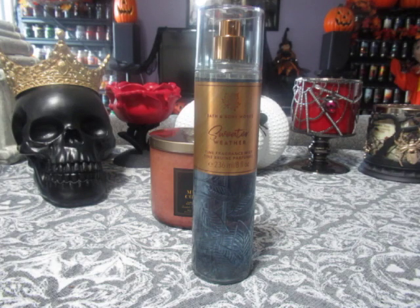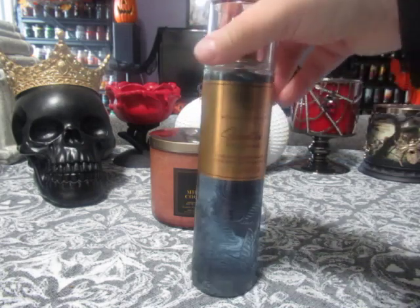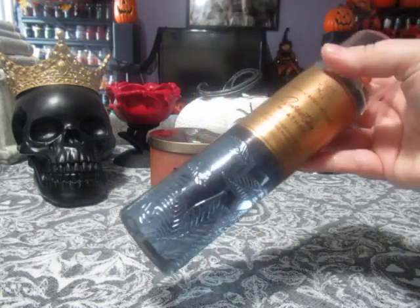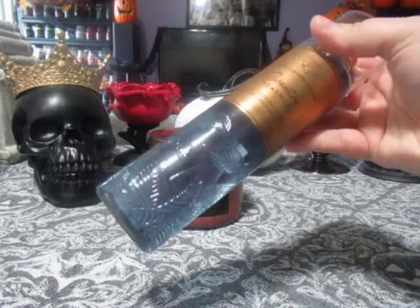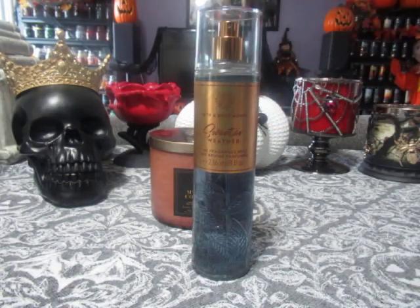The scent notes for this one are not on the back — at least here in Canada they're not, because this is considered a faceted bottle. The bottle has some embossed leaves that look like they're falling, and I do love the packaging. The scent notes are Sun Crisped Apple, Autumn Leaves, and Orchard Woods. So this is not a sweet apple fine fragrance mist — it's more on the woodsy side, and it's definitely a fall fine fragrance mist, though of course you can wear it all year round.